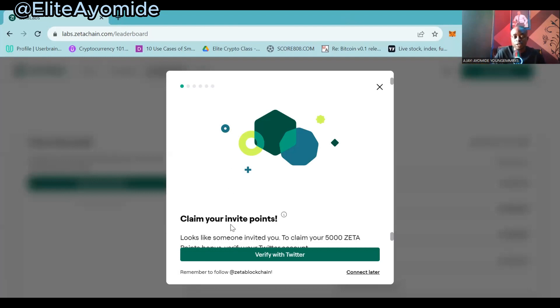When you click on the link you will see 'Claim your invite points.' The first thing you want to do is verify with Twitter. Make sure that you verify with Twitter.